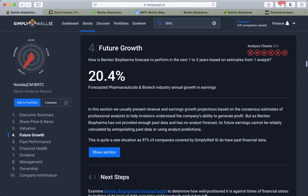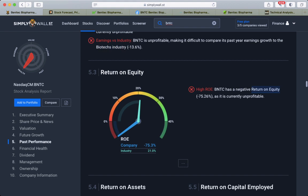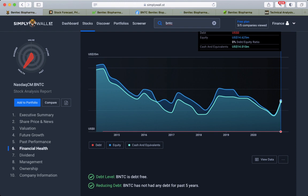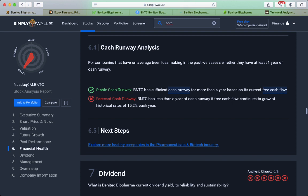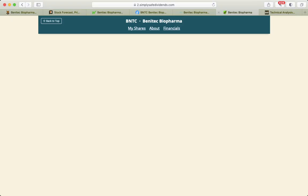This company shows earnings growth increased 23%, though the company is unprofitable. On the financial health side, the company is debt-free, which is very good. They do have cash — $14 million. As we know, biotech companies and many other early-stage industries don't raise debt; they raise shares outstanding.